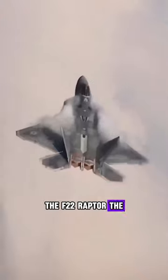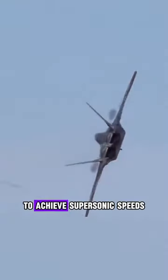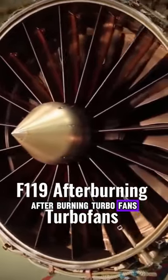The F-22 Raptor, the world's most deadly fighter jet, boasts insane engineering to achieve supersonic speeds and extreme maneuverability. It is powered by two Pratt and Whitney F-119 afterburning turbofans.